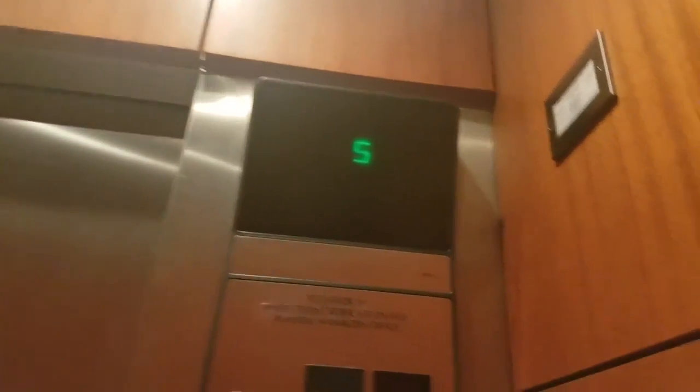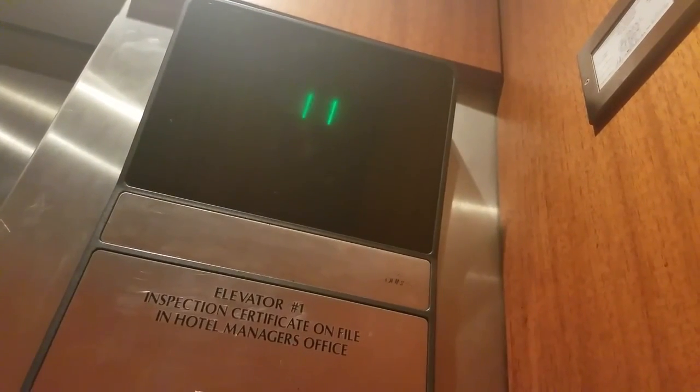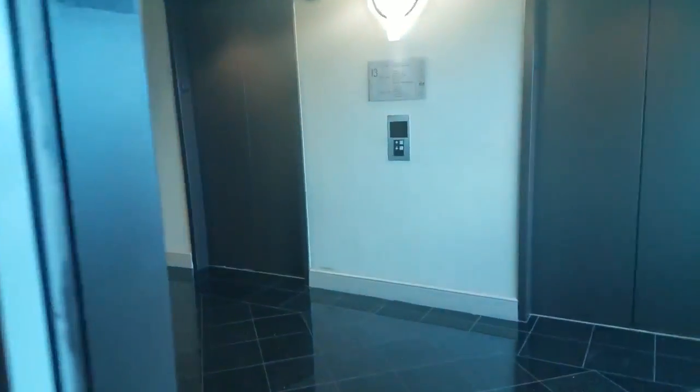So we are on the 13th floor. This hotel goes all the way up to 17, and there's your indicator showing what floor you're on. 10, 11, 12, 13 — here we are! Man, we're going fast. Alright, here we go.